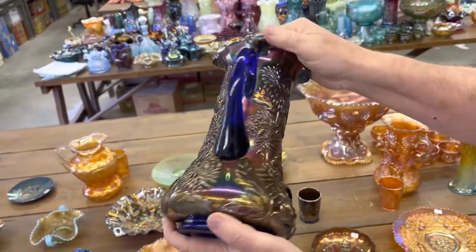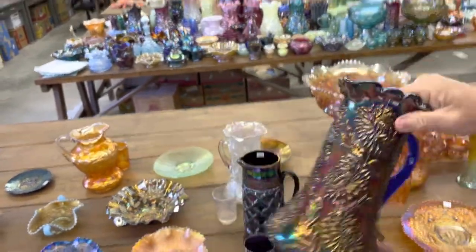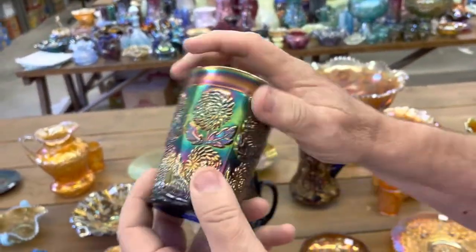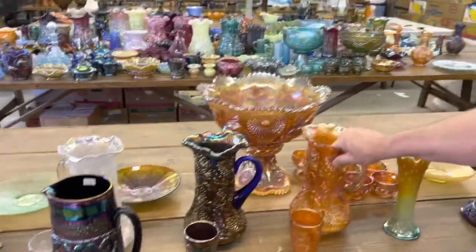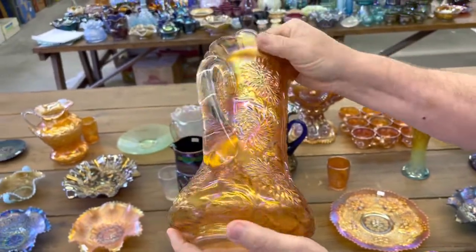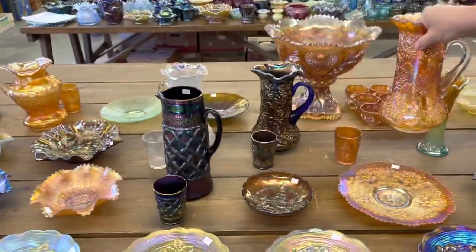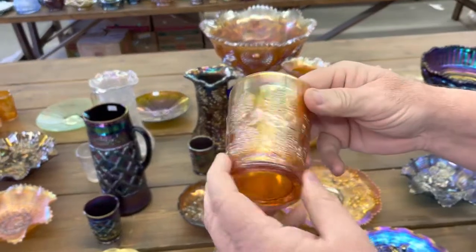Here's a blue one, and this thing is just dynamite. Virtually this entire auction, everything is definitely above average — can't go wrong with anything. This Marigold one — look at that, this thing is just crazy. I mean, you just don't get to buy Marigold that looks like this. This is when Marigold is at its best, right here. There's a tumbler.